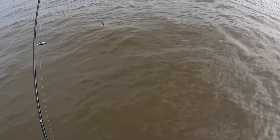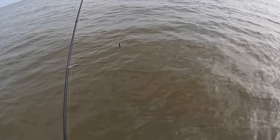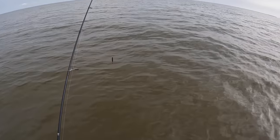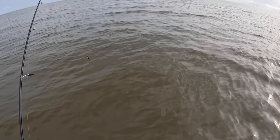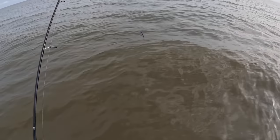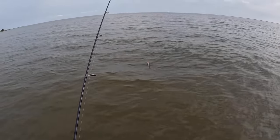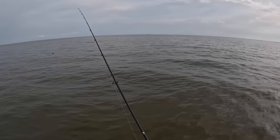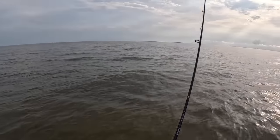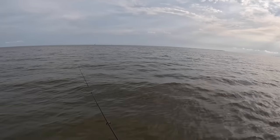One thing to mention: if y'all are wade fishing, especially around the marsh or shelly bottom, slide your feet — that way you're less likely to step on a stingray. I've never been stung by one, but I've heard it's one of the worst pains you can feel, especially out here by yourself. What an absolutely beautiful evening — a little light wind to keep the bugs off.